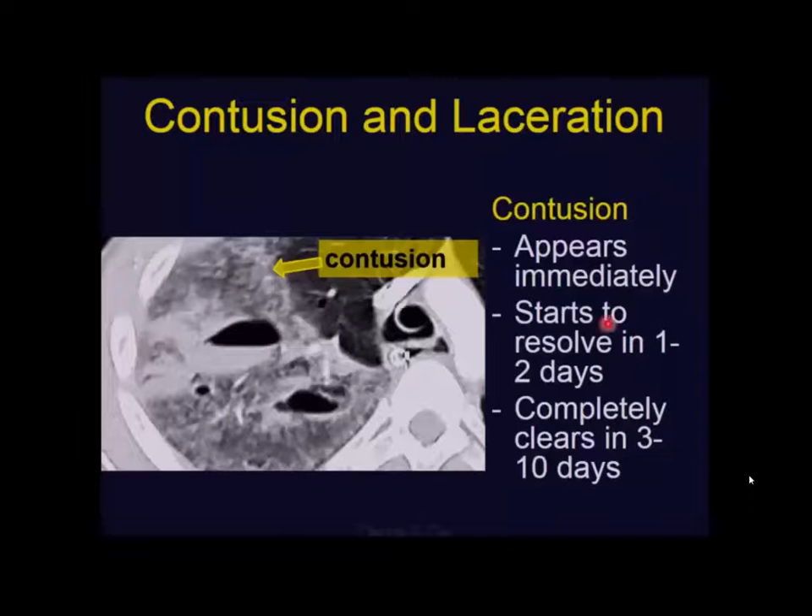Think of it as shaking the lung and then you get bruising in the lung. It can resolve pretty quickly in one or two days, but it can take about 10 days to completely resolve. Now the other finding over here is a laceration — think of it as a tearing of the lung parenchyma, because something goes right through it like a stab wound or a bullet, and then it just fills with blood and air. So you sometimes see air or blood or both. Here you have an air blood level.